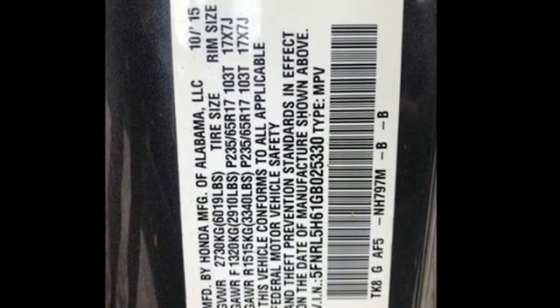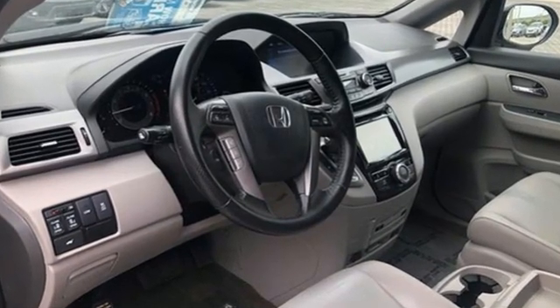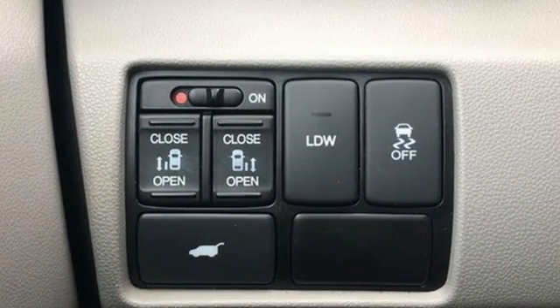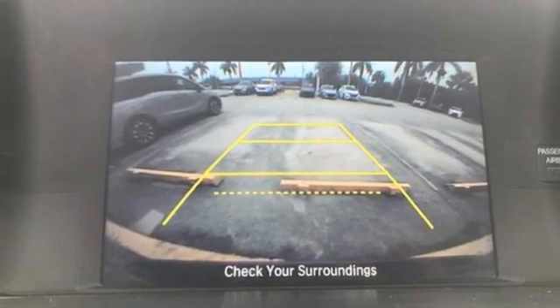It's well equipped with the features you need: refrigerated box located in the console, front heated leather bucket seats, Bluetooth wireless audio streaming, auto dimming rear view mirror, external memory control, and HondaLink.